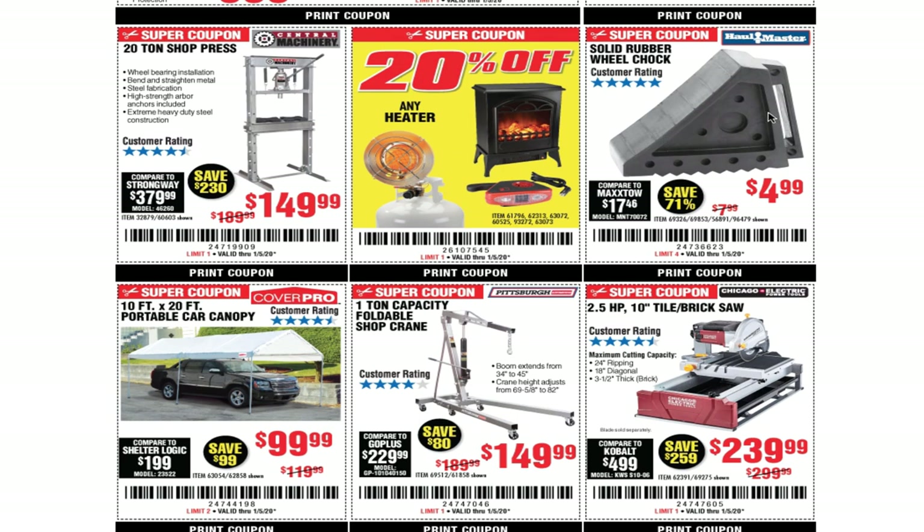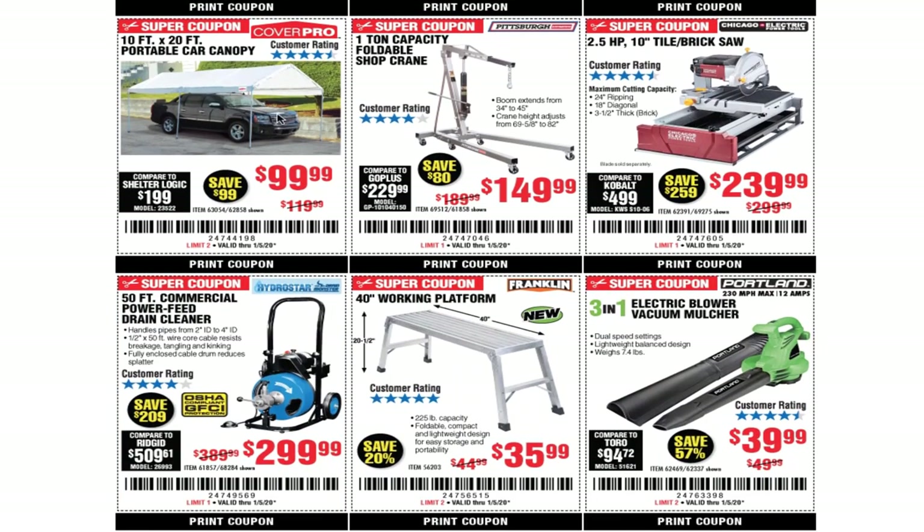The 20-ton shop press for $149.99 with 20% off. I use the jack stands for oil changes — every time you raise a vehicle you need some protection on the tire, $4.99. The 10 by 20 feet portable car canopy for $99.99, the one-ton capacity foldable shop crane for $149.99, and the 2.5 horsepower 10-inch brake saw for $239.99.